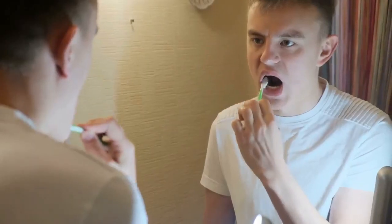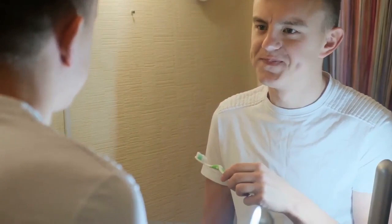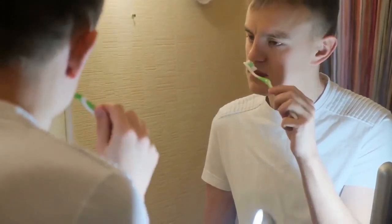But if the problem goes beyond this for you and bad breath persists throughout the day, then it is necessary to take measures to get rid of bad breath beyond just brushing and flossing the teeth.